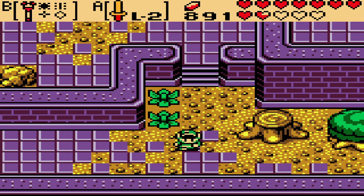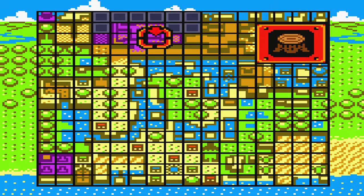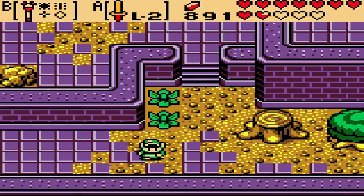Hello everybody! What is going on dudes? It is Keebushmaga here and welcome back to some more The Legend of Zelda Oracle of Seasons.